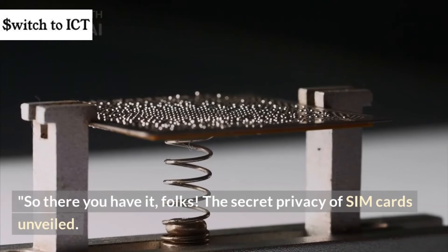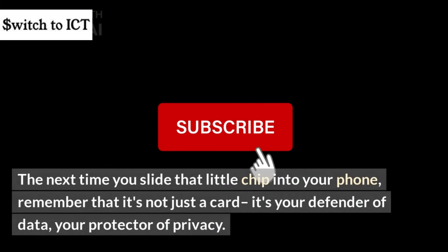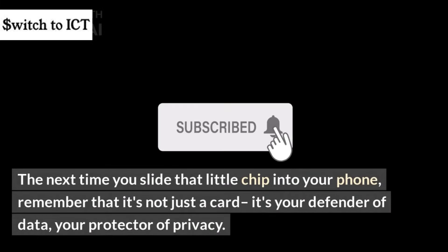So there you have it, folks — the secret privacy of SIM cards unveiled. The next time you slide that little chip into your phone, remember that it's not just a card. It's your defender of data, your protector of privacy.